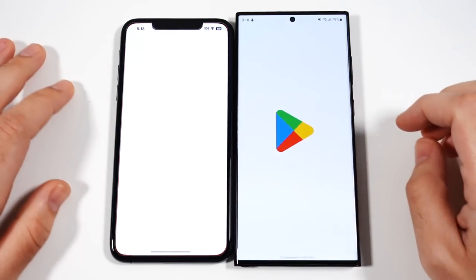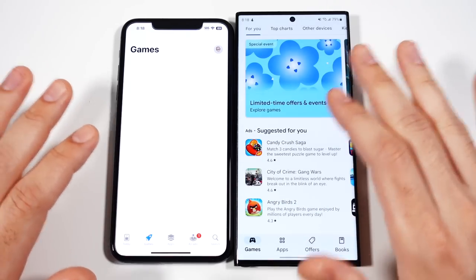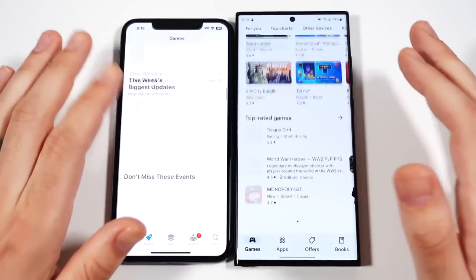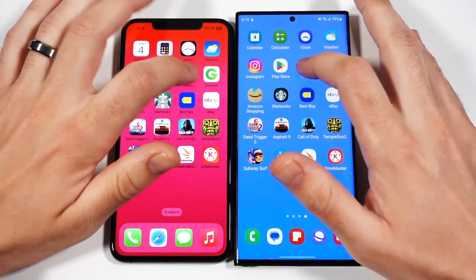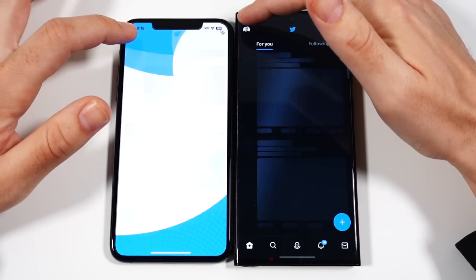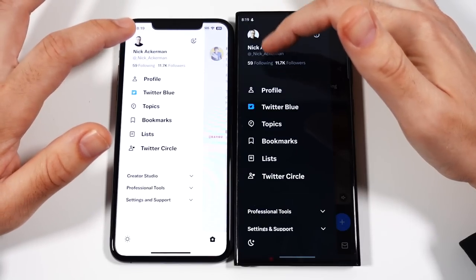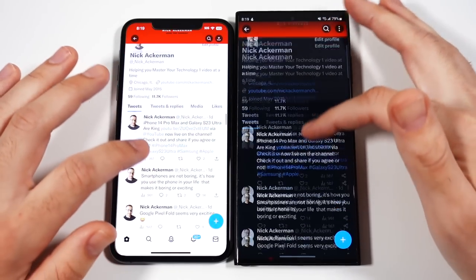App Store versus Play Store — Play Store faster on the right. And while I understand these aren't the same exact applications, this can still show which ones you can open up quicker. That's the Samsung. Let's go into Twitter — you can see Twitter there. That was very close. That might have been iPhone. Profile — that one was iPhone by a hair.